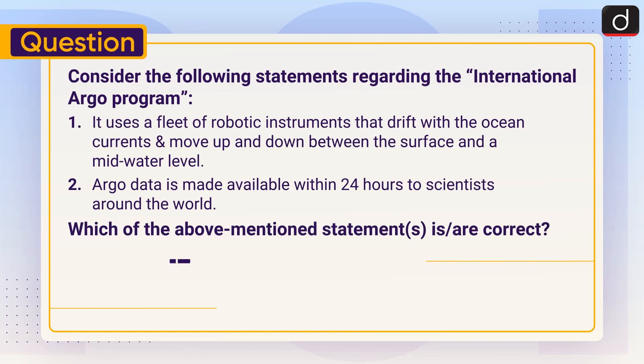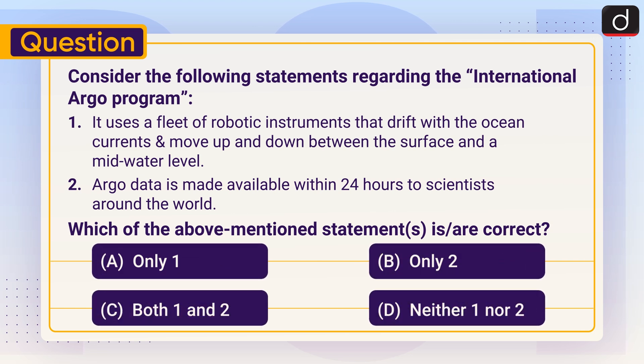Now it's time for the practice question. Consider the following statements regarding the International Argo Program. Statement 1: It uses a fleet of robotic instruments that drift with the ocean currents and move up and down between the surface and a mid-water level. Statement 2: Argo data is made available within 24 hours to scientists around the world. Which of the above statements is or are correct? 1 only, 2 only, both 1 and 2, or neither 1 nor 2? Send the answer in the comment section.